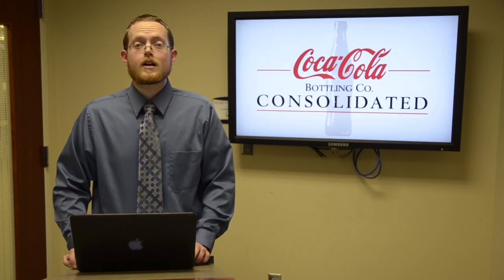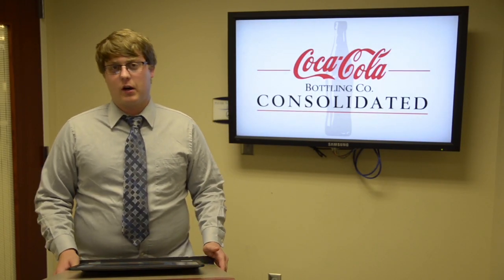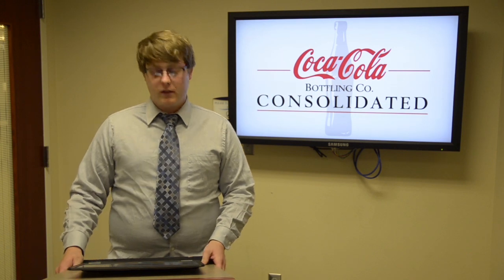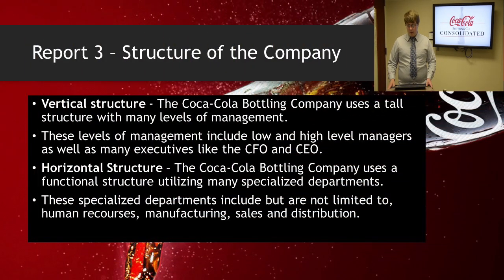Next, we will be talking about corporate governance. I'm Austin Warden and I'm going to talk about the structure of the company as well as the corporate governance. For the vertical structure, the Coca-Cola Bottling Company uses a tall structure with many levels of management. Most larger companies have to use a tall structure because it's nearly impossible at their size to use a flat structure. The levels of management include low and high level managers as well as many executives like the CFO and the CEO.